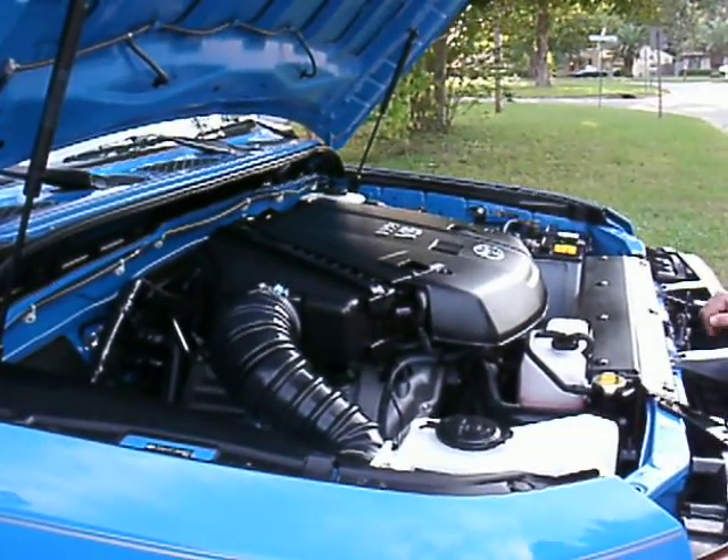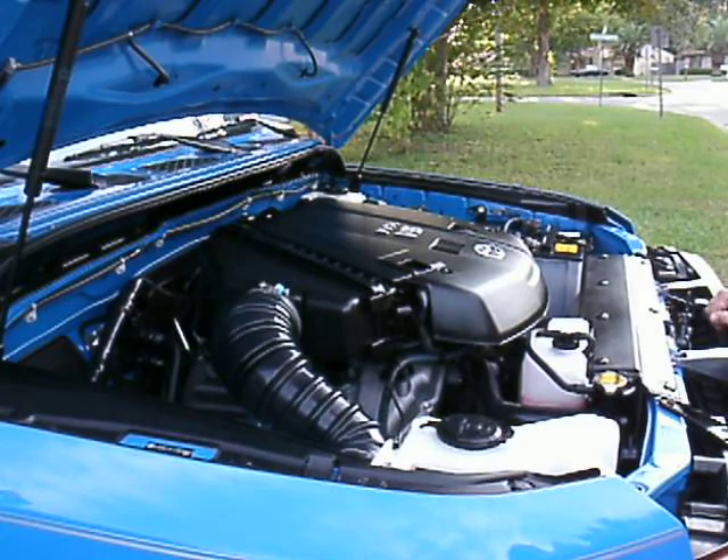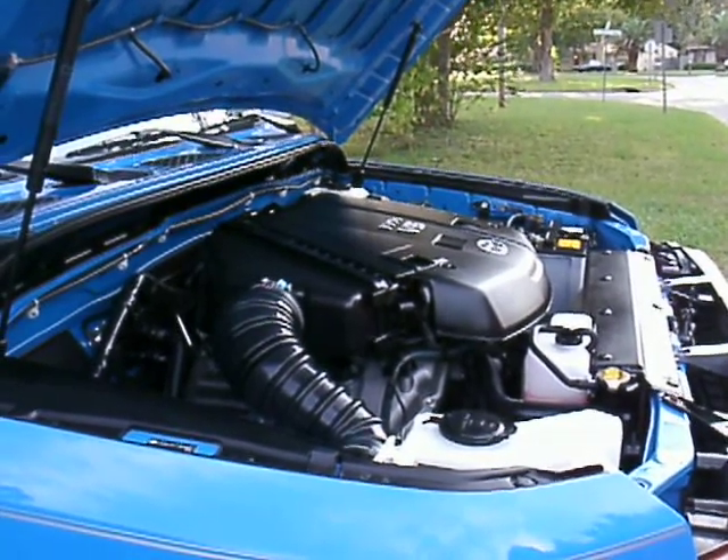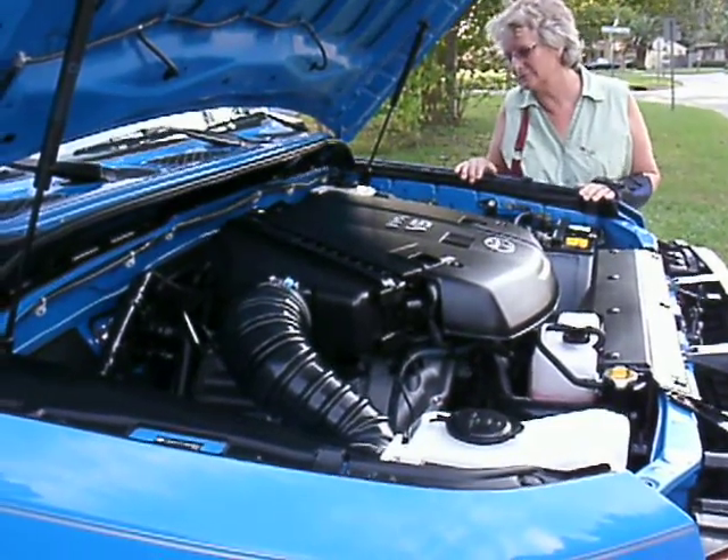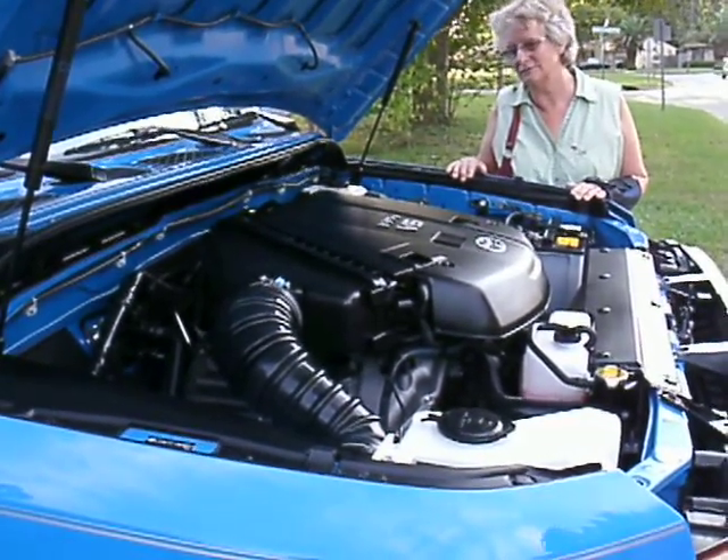Oh, it looks brand new. It does look brand new. We've been in Key West since we bought it, and it had that sandy, dirty look, and the paint had lost a little bit of shine. It looks brand new again now. The truck looks brand new again.